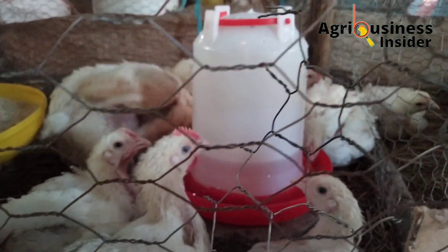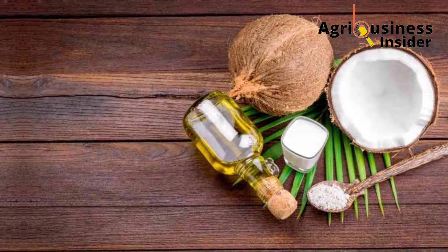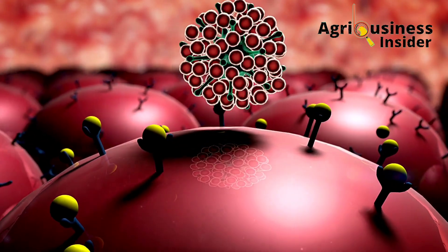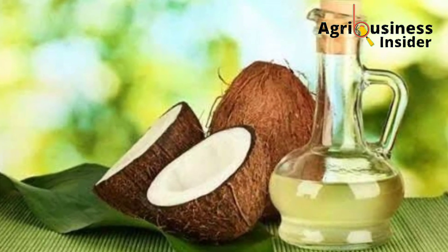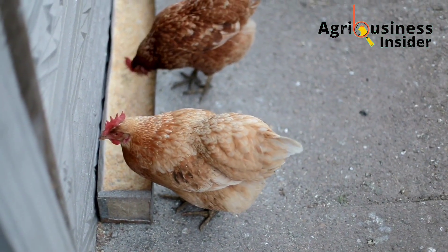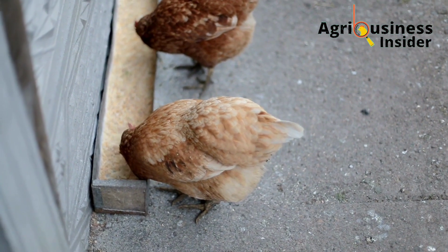The first treatment is coconut oil. Coconut oil boosts the chicken's immunity by increasing the production of T-helper cells, which are the immune cells that help to fight this virus. The dosage is 10 ml of coconut oil in each kg of chicken feed.